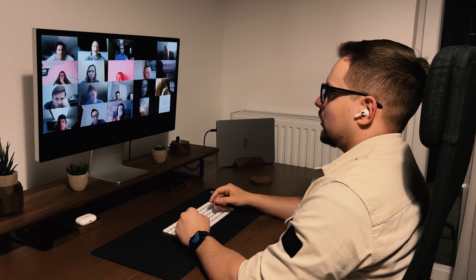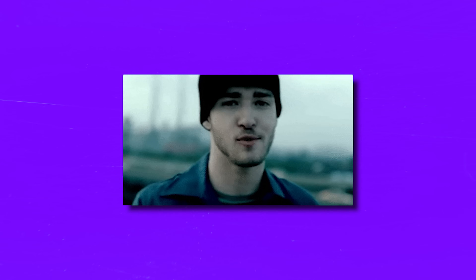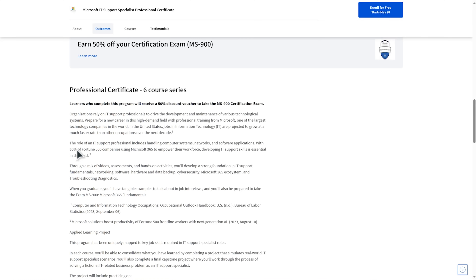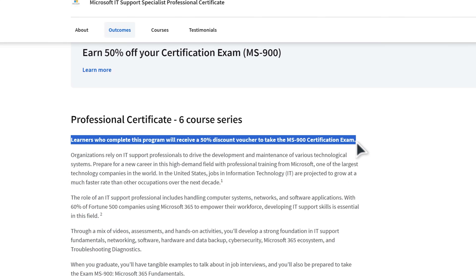By the end, you are expected to be well equipped to tackle IT Support like a pro. There are other things that definitely speak in this course's favor. First of all, when you finish, you will have real examples to share in job interviews — a great opportunity to show off what you have learned. Second, you will be all set to take the MS-900 Microsoft 365 Fundamentals exam, and that can definitely give you an edge in landing a job. Finally, upon completing this program, you will receive a fantastic 50% discount voucher for the MS-900 certification exam.